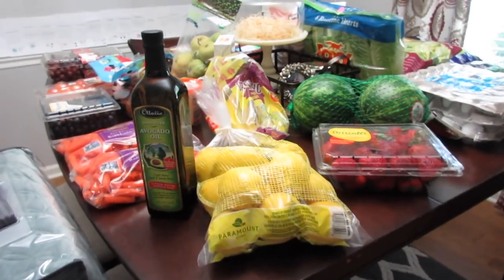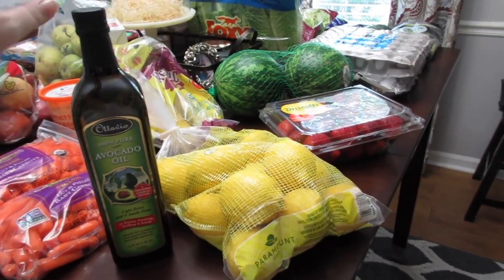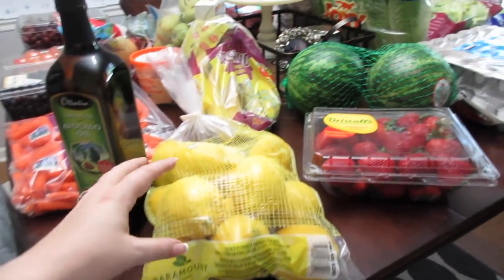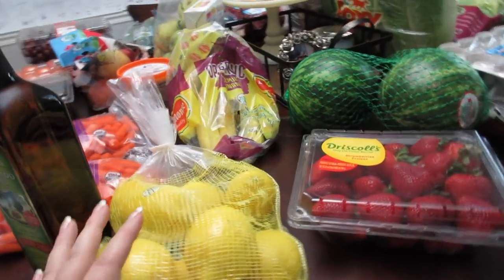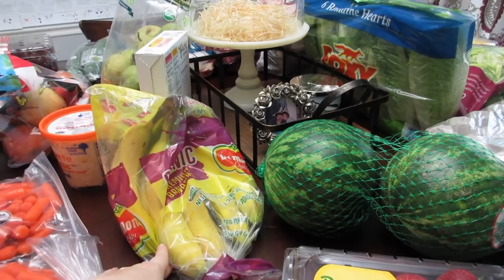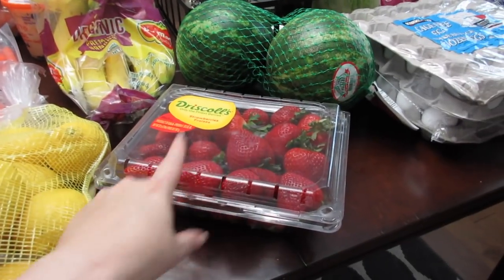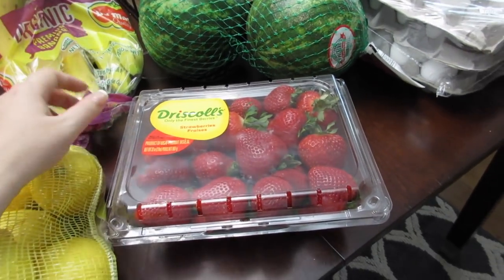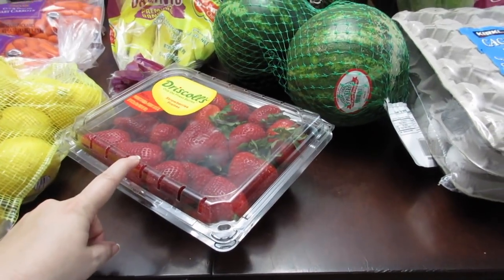I've been dying to try avocado oil and my Costco doesn't always have it, so I grabbed it this time — about $9.79. I picked up a big bag of lemons for seasoning chicken and squeezing into water in the morning, about seven dollars. I grabbed some bananas, though probably not as many as I should have — they go fast. And I grabbed strawberries; I like them so much better from Costco. This two-pound flat was about $3.99 — great for snacks.